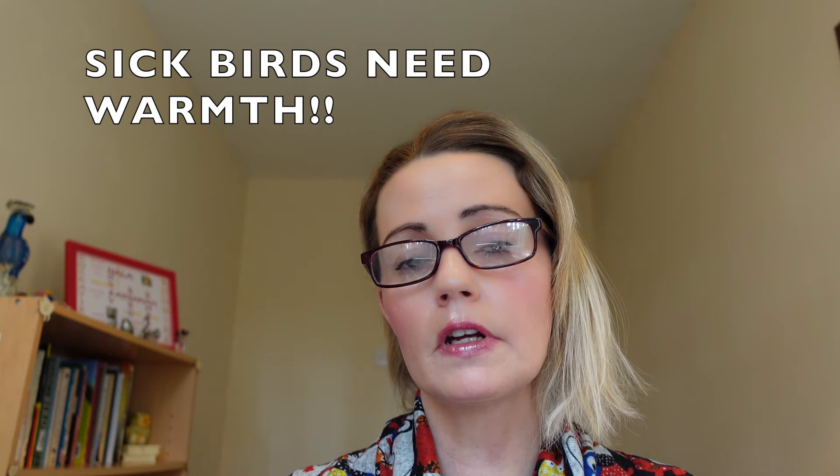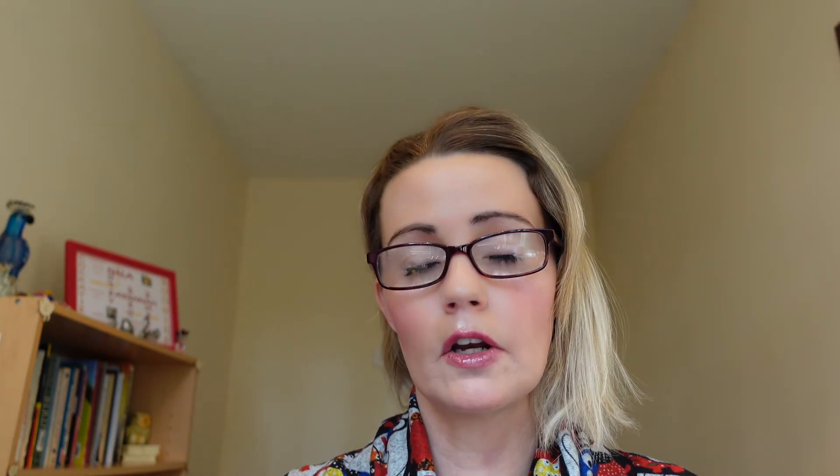Covering your bird's carrier is also especially important if you have a sick bird which you are taking into a veterinarian, because sick birds need a lot of warmth.